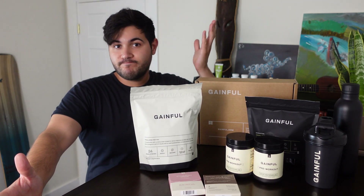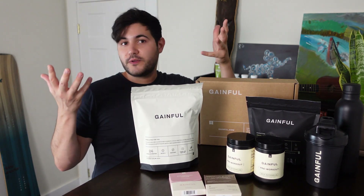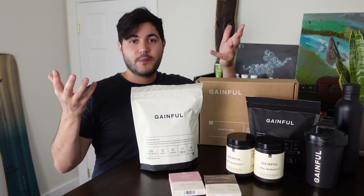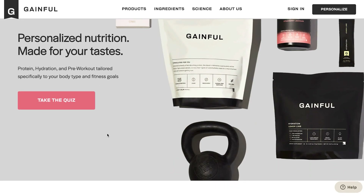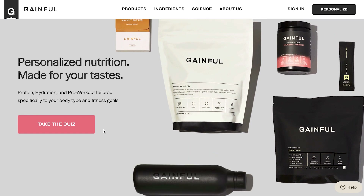There are a lot of supplements out there. Whether you kind of know what you're looking for or you're completely new to the game, it can get overwhelming. Gainful customizes supplement packs designed specifically for you and catered towards your goals.